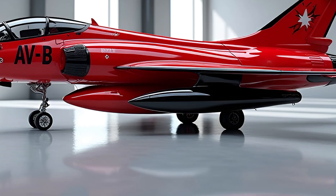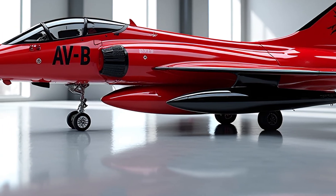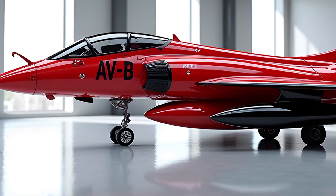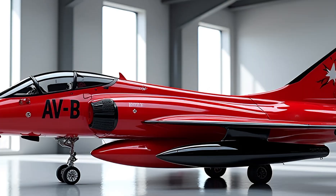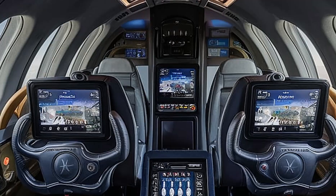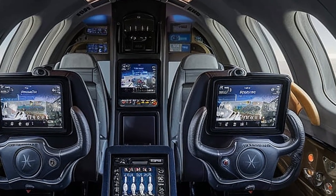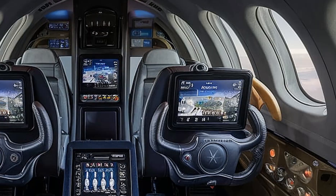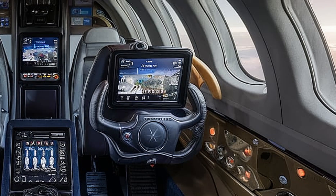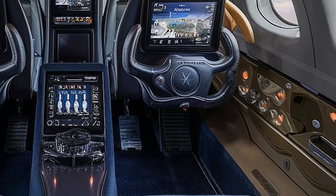Its advanced avionics include a cutting-edge radar system, helmet-mounted display, and an upgraded electronic warfare suite that enhances survivability in hostile environments. The aircraft's digital flight control system has been refined for greater responsiveness, making it easier to operate in high-pressure combat scenarios.